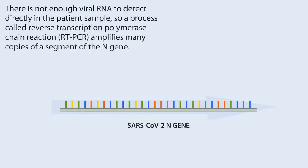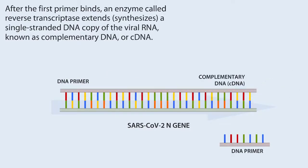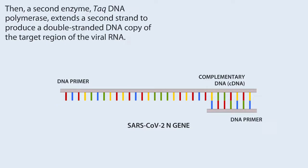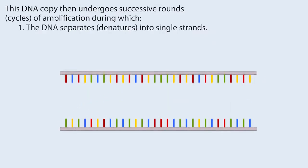There is not enough viral RNA to detect directly in the patient sample, so a process called reverse transcription polymerase chain reaction RT-PCR amplifies many copies of a segment of the N-gene. Short single-stranded pieces of DNA called primers recognize unique RNA sequences within the viral genome that bracket the target region of the N-gene. After the first primer binds, an enzyme called reverse transcriptase synthesizes a single-stranded DNA copy of the viral RNA known as complementary DNA or cDNA. After the RNA is removed, the second primer binds to the other side of the single-stranded cDNA, then TAQ DNA polymerase extends a second strand to produce the double-stranded DNA copy of the target region.